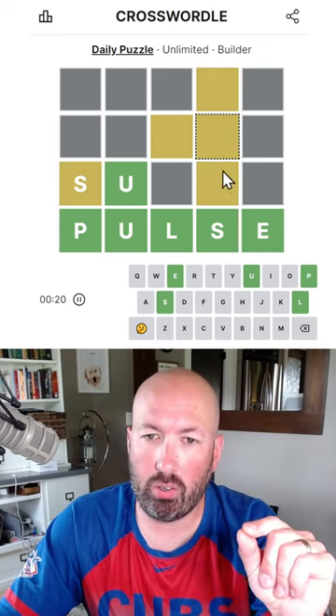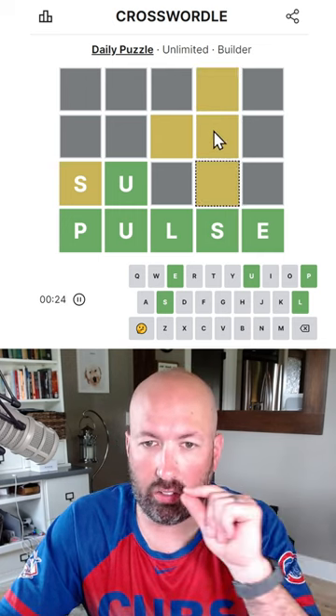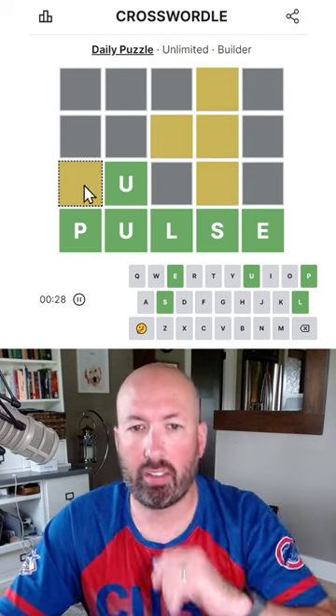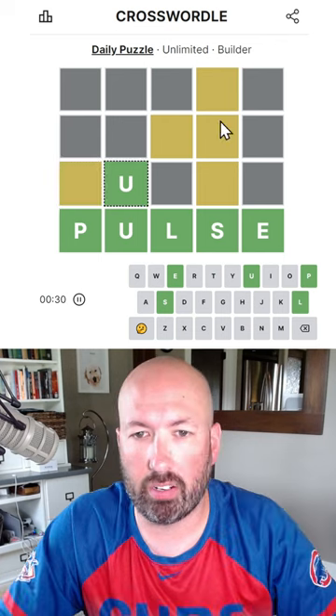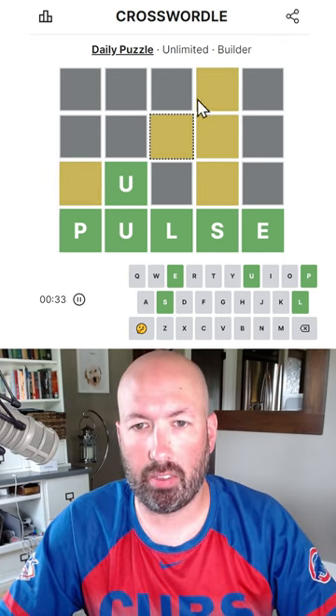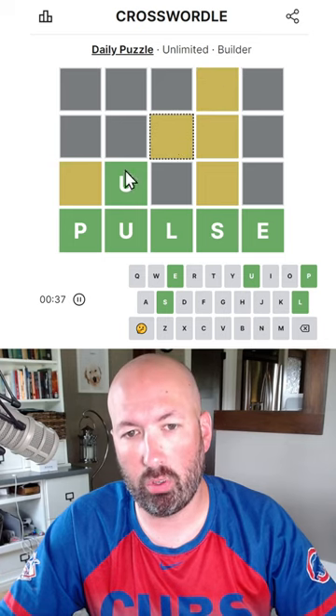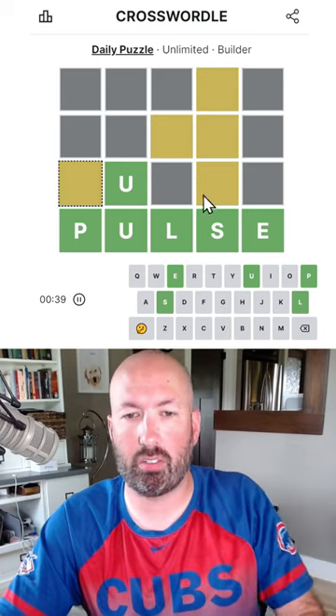We have to have three unique letters in this column, so these two have to be these two over here. We can't use the S because these two letters on the left are going to have to be up here, and this one will have to be that one. So these two have to be the same — either both U's or both this letter. So we can't use S.